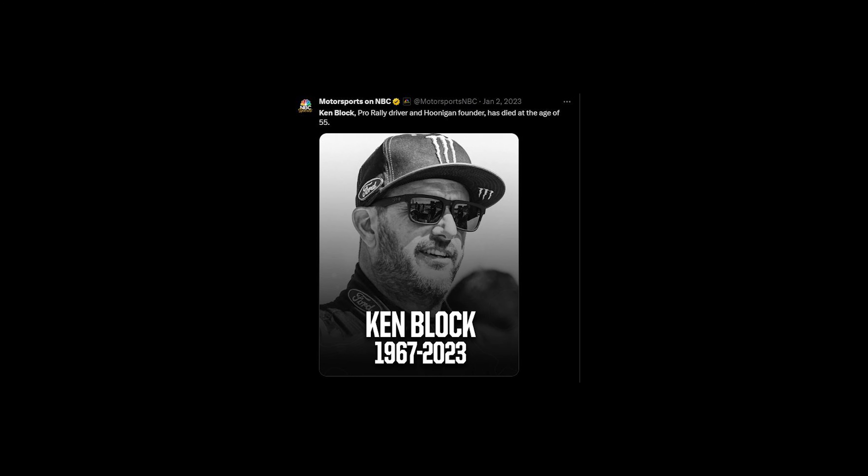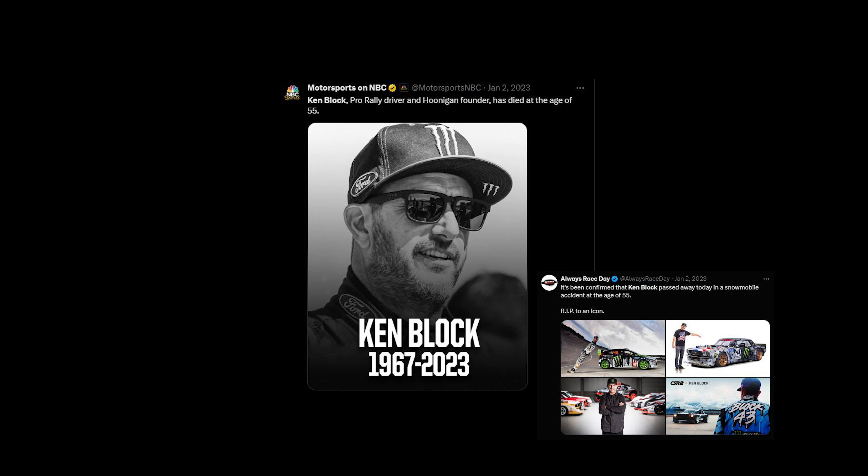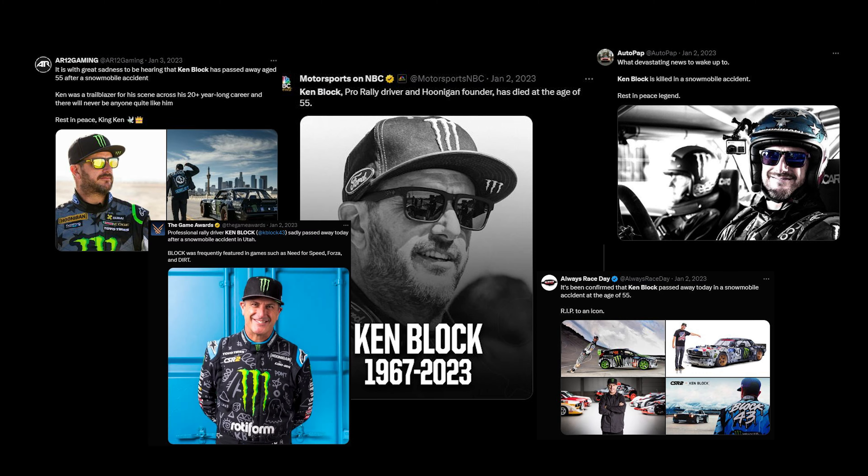On January 2nd, 2023, Ken Block sadly passed away at the age of 55 in a snowmobile accident. The sudden loss of Ken hit the automotive world hard, and an outpour of support and love was seen across social media.